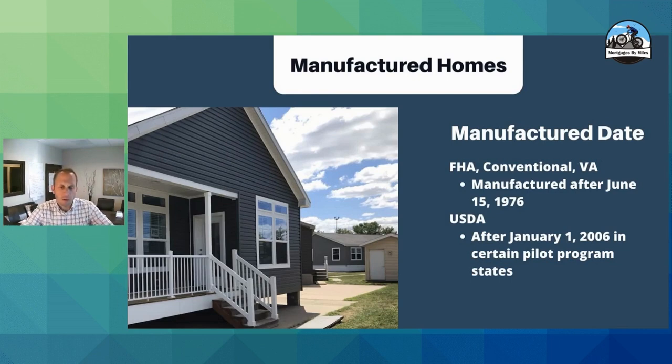Manufacture date is a big deal. Anything manufactured pre-1976 is not going to be approved, because the HUD guidelines and building standards were not in place at that time. There are tags on the actual units so you can see manufacturer dates, and those tags are very important when the property gets inspected and appraised. USDA loans on these are only eligible after the pilot program began on January 1st, 2006 — contact your loan officer to make sure your area and city fits within the pilot program states, as there is a published list of eligible states.